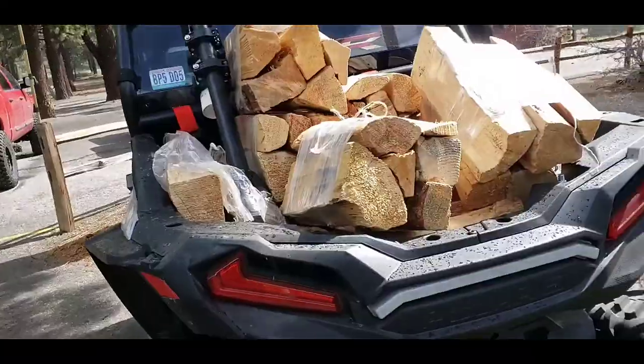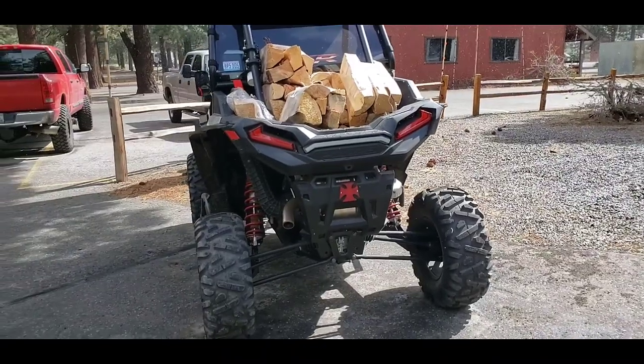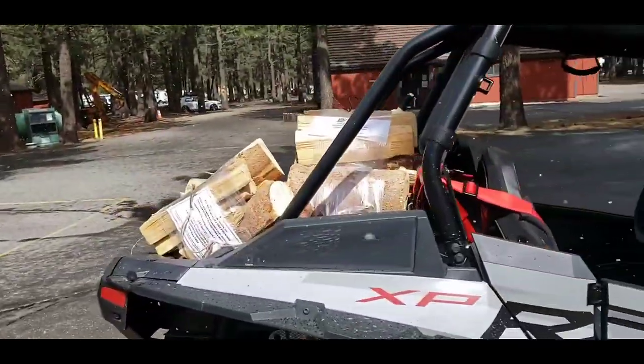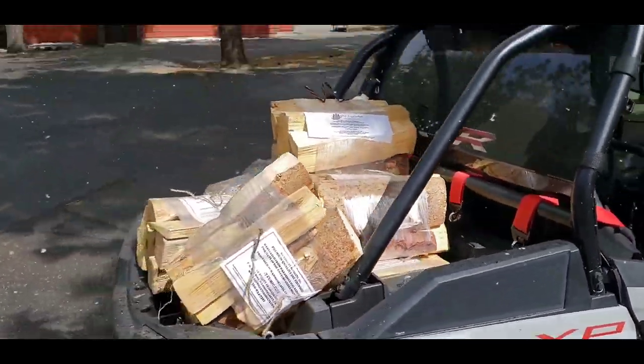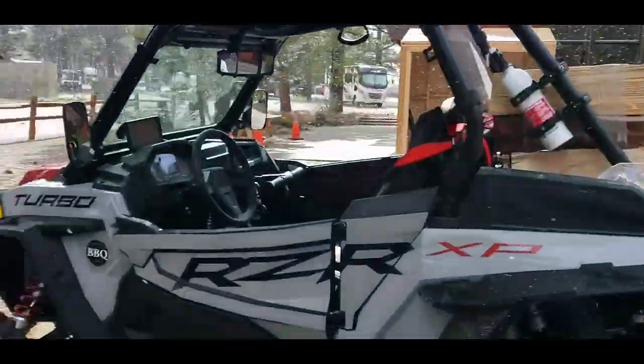I'm testing the payload — oh, that's not going to work. I got eight bundles of wood piled up in this Razor. Definitely not the 300 pounds that it's capable of carrying, but hey, shows the utility of this thing. I'd say that's pretty cool, man, for a Razor that doesn't have a dump bed and it's really more of a sport machine. You can grab a bunch of wood, get back to your campsite, and get cozy.